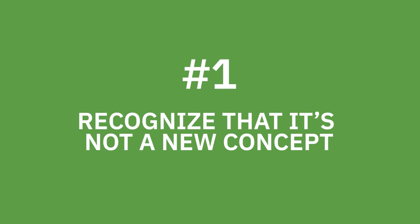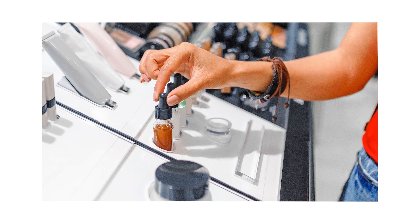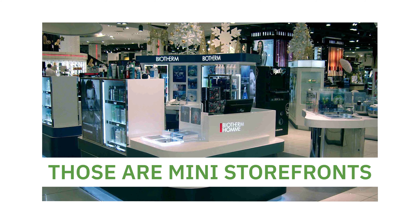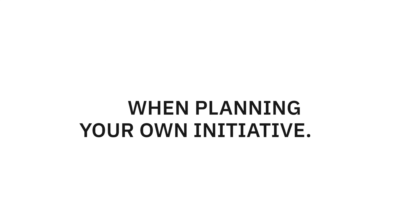Number one: recognize that it's not a new concept. Department stores have been using this strategy for decades. For example, in the cosmetics and beauty area, those makeup and fragrance kiosks are actually mini storefronts. Recognizing the long history of store within a store examples can be invaluable when planning your own initiative.